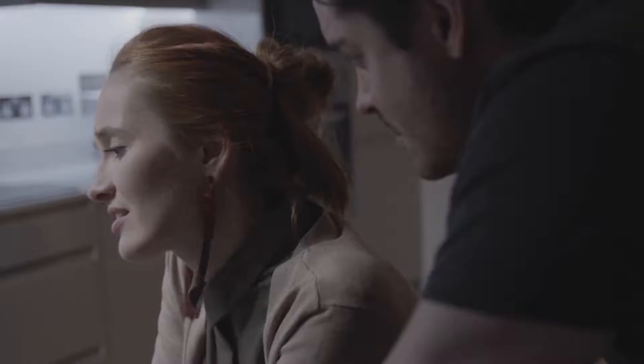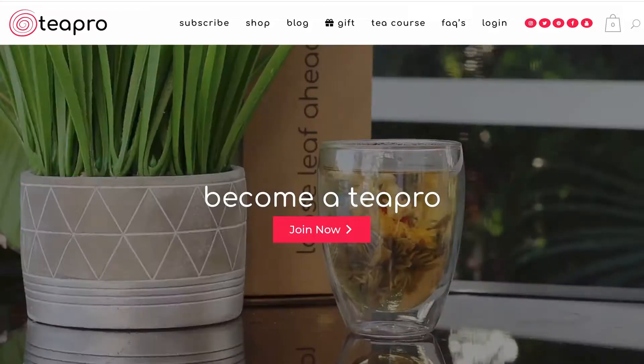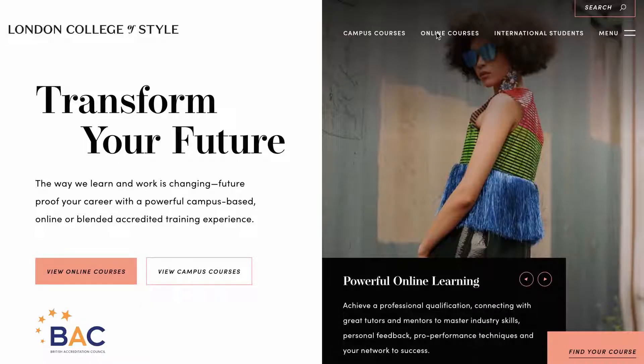Hi there, my name is Tatiana Anders. I'm an actress, writer, I run a tea subscription company called Tea Pro, and I'm a social media and blogging tutor at London College of Style.